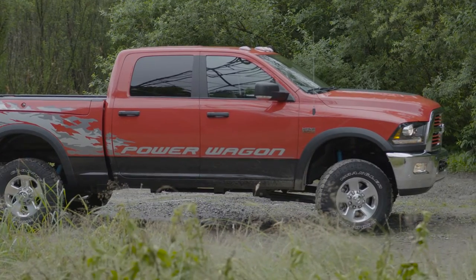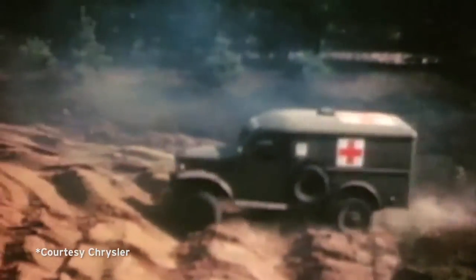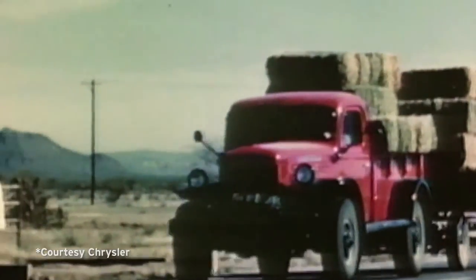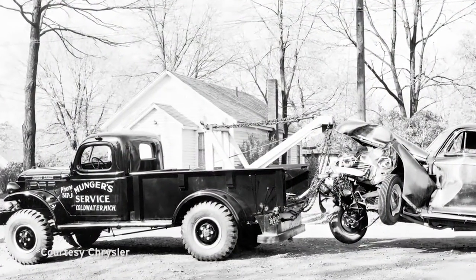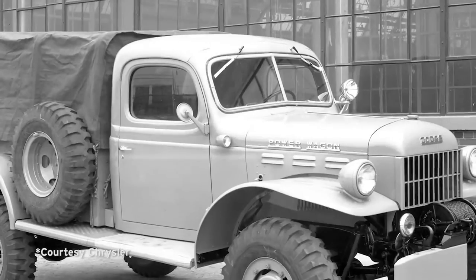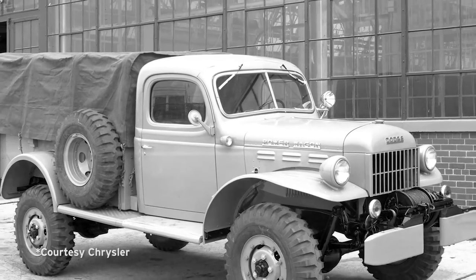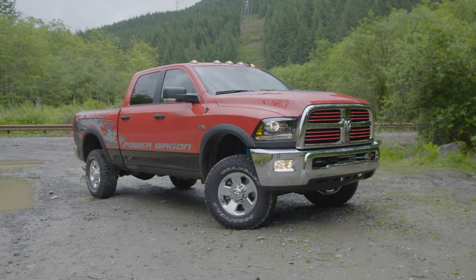The name Power Wagon came from a series of vehicles Dodge originally built for the war effort, but then sold to civilians starting in 1946 as the first 4x4 work truck. Then, like now, the Power Wagon competed with similar two-wheel drive vehicles from Ford and GMC.